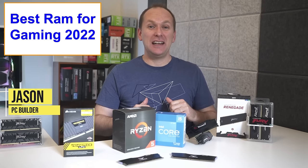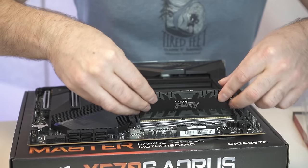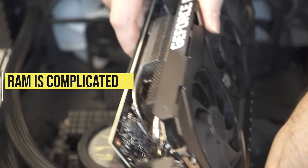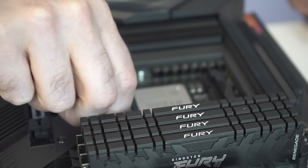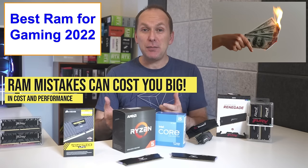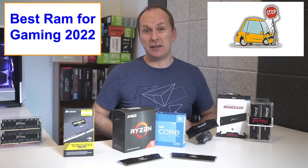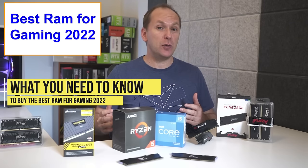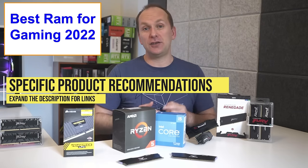Welcome back to PC Builder, I'm Jason. Now, probably the single most confusing part of building a PC or upgrading one is the RAM. RAM is complicated, and because it's not as cool as the graphics card or CPU, people don't take the time to get a basic understanding of it. But there's nothing worse than spending all your money on a GPU and CPU and then losing a massive amount of FPS by making basic RAM mistakes. So we're going to tell you what you need to know to buy the best RAM for gaming in 2022, including specific product recommendations for Ryzen and Intel systems.